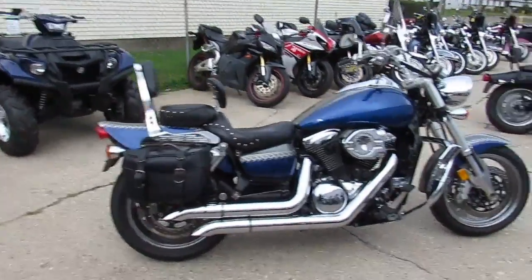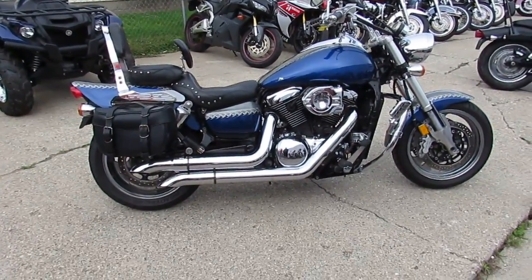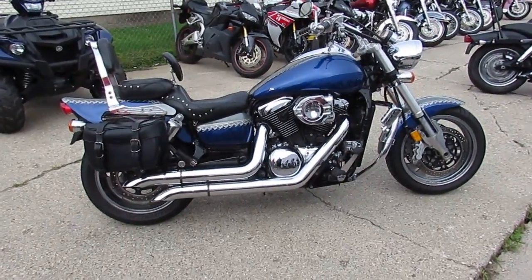You can't go wrong. This thing's loaded up. You guys can own this big bore cruiser for $29.99 — it's not going to be here long. Visit our website at ApprovalPowerSports.com.